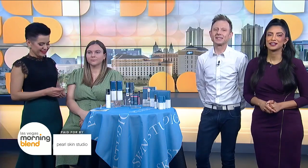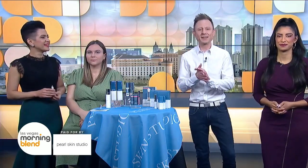Whether it's from lack of sleep, hereditary, or from a number of other causes, no one enjoys having puffy eyes. That's why we have master esthetician and owner of Pulskin Studio, Katya Semenenko, here with us this morning to discuss how we can treat our eyes like a professional, even at home.